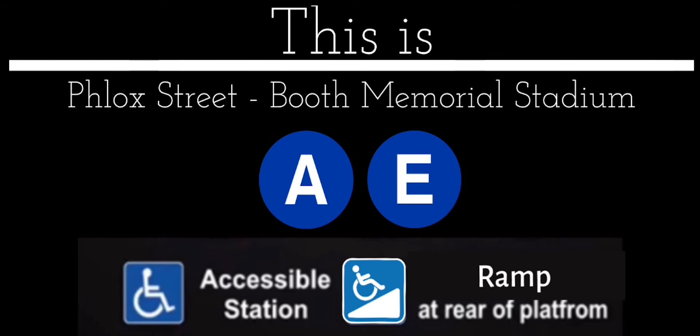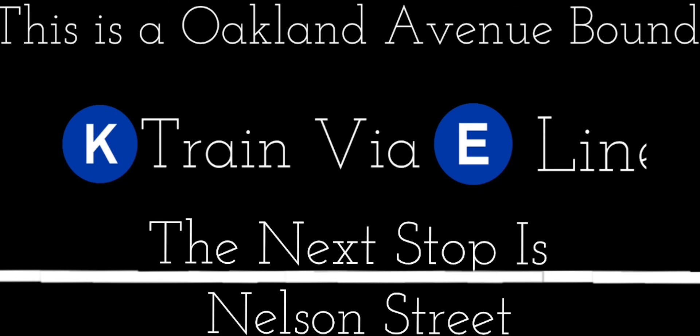This is an accessible station. The ramp is at the rear of the platform. This is an open up to down. K-Express Trades via the E-Guard.